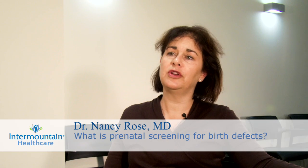Prenatal screening is a specific series of tests that are available for women either in the first or second trimester to screen a baby for serious chromosomal birth defects that can cause a significant developmental delay or mental retardation.